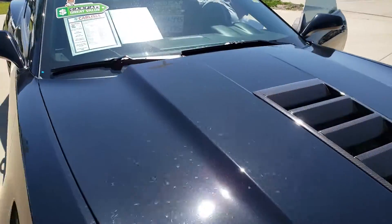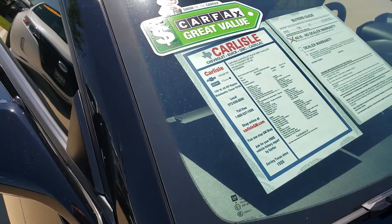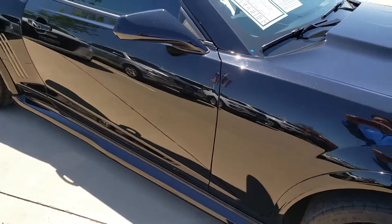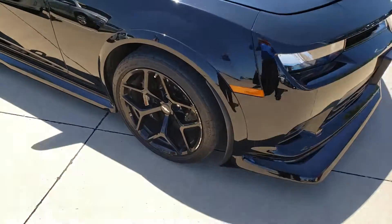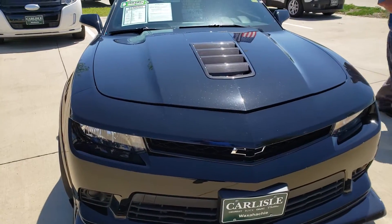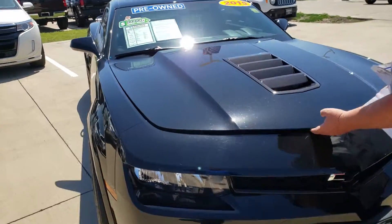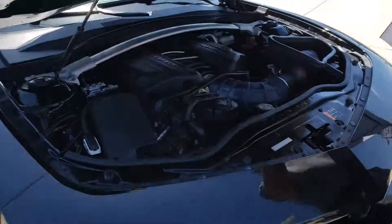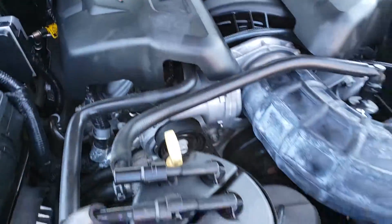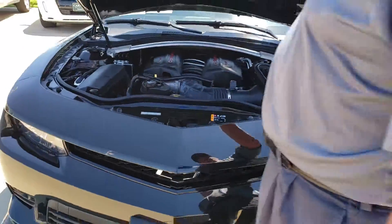This is a Z28, black on black — only 20,000 miles on it. We're going to look under the hood. All the bells and whistles, ready to go, certified pre-owned.